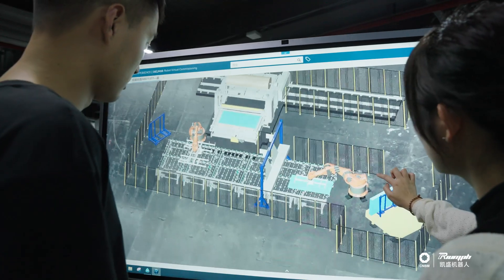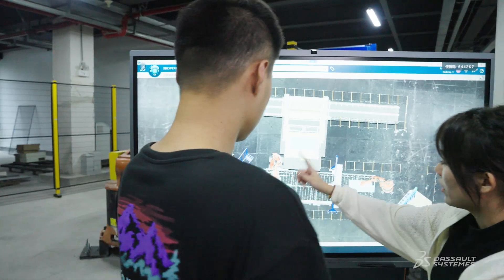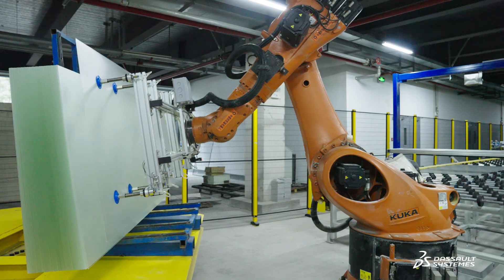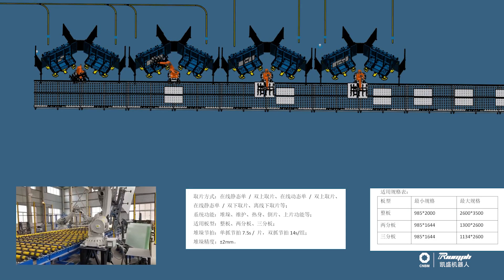Now, our engineers can simply log in to the 3DExperience platform and confirm the production program before the actual production. Previously, our engineers had to be on site to verify the program. Now, with the 3DExperience platform, we are able to do this quickly and easily without having to leave the office, which significantly reduces the overall project cycle time.